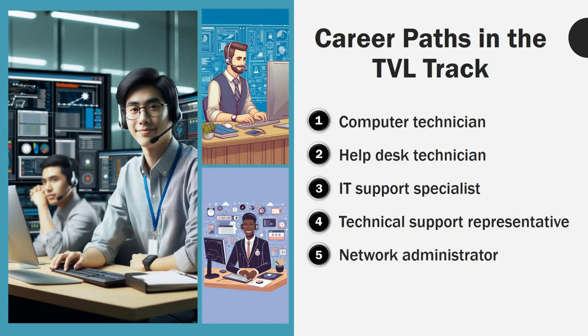Career paths in the TVL track: The TVL track is designed to equip students with practical skills for immediate employment. Career options include computer technician, help desk technician, IT support specialist, technical support representative, and network administrator.